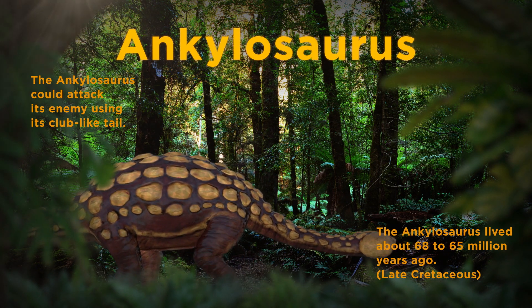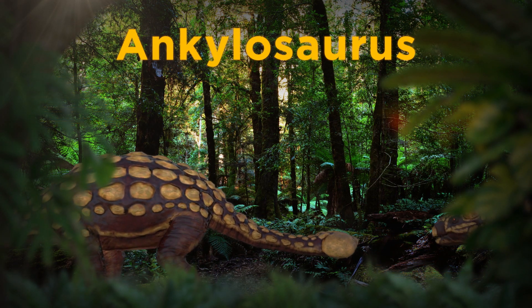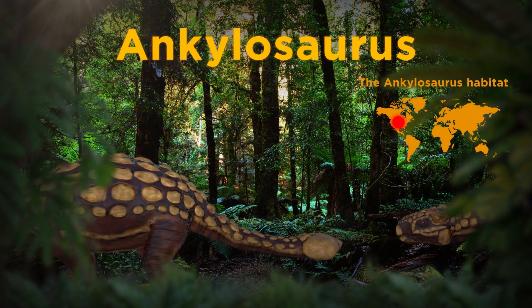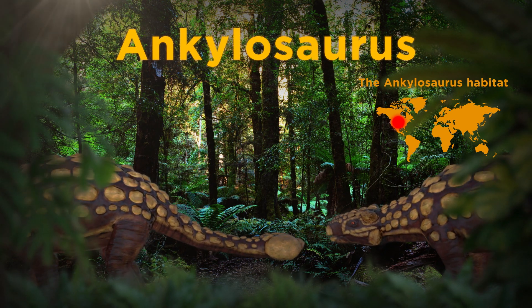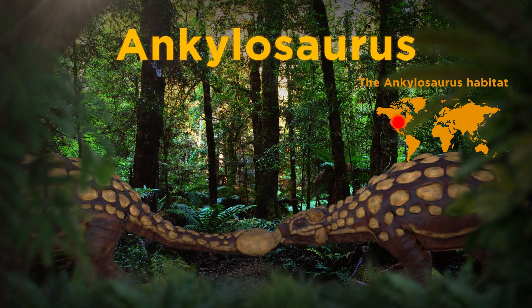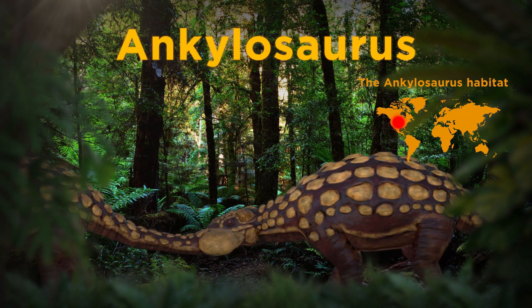They definitely weren't the fastest runners due to their wide build, but they managed to stay strong for millions of years with their impeccable defense. Like birds, they were toothless, so when they ate plants, they had to bite them into smaller pieces and swallow them. This is what the Ankylosaurus would have looked like if it were still around today.